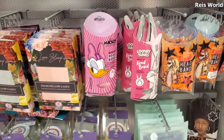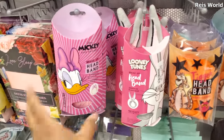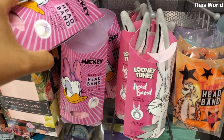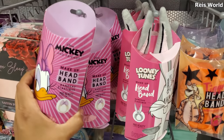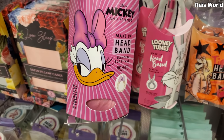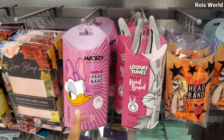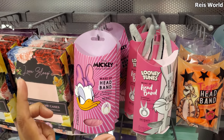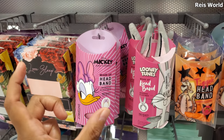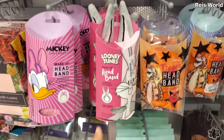Oh, these are new - we have Mickey and Friends headbands, Daisy. I love Daisy, she's always been my favorite, I don't care what anybody says. This is seven dollars. I like her - I remember when I went to Disneyland for the first time, she was my first coin pouch. I don't think they make those anymore.